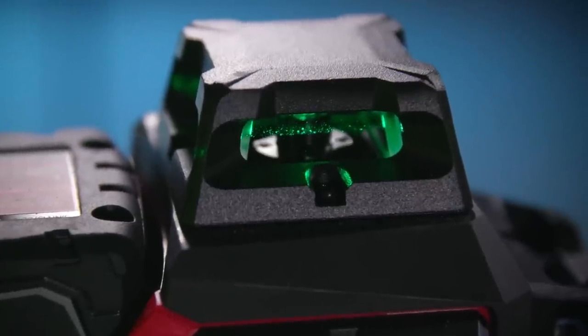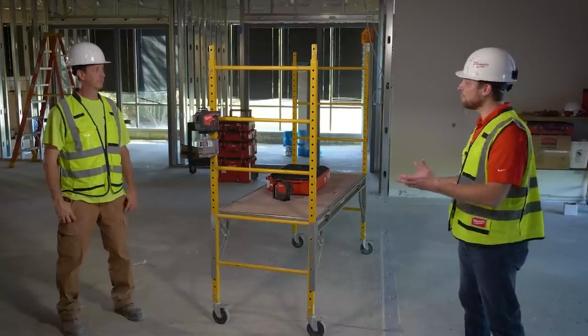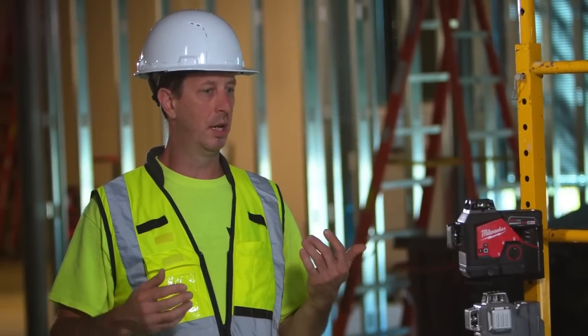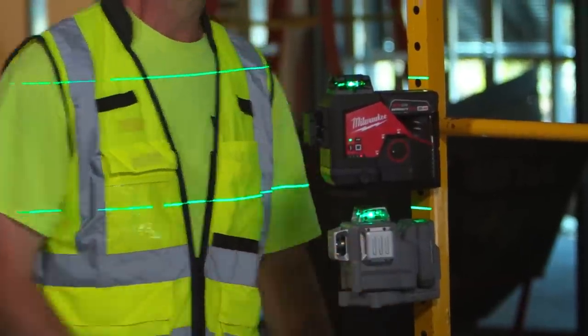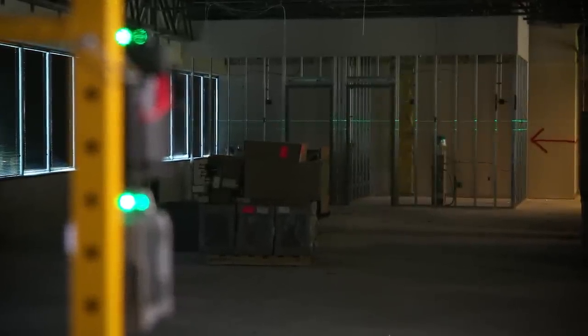Both M12 lasers use high-powered green diodes to deliver that type of visibility at distance. Let's catch up with Brent, a local carpenter, to see what he thought about the M12 visibility. On job sites we have high light, low light — it's always changing, and to be able to see that laser over long distances is key. Having used the M12 on site, when comparing it to competitors: over longer distances, the competitor's line gets wide and grainy. The M12 is a lot brighter. It's crisper over longer distances — just easier to see and use.